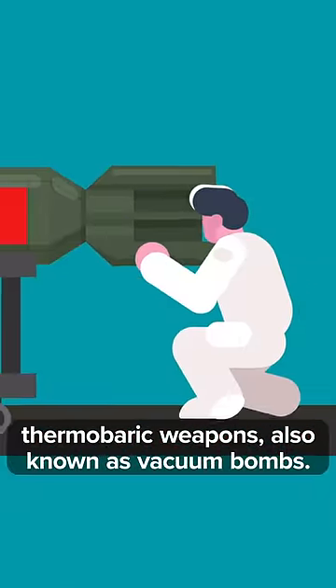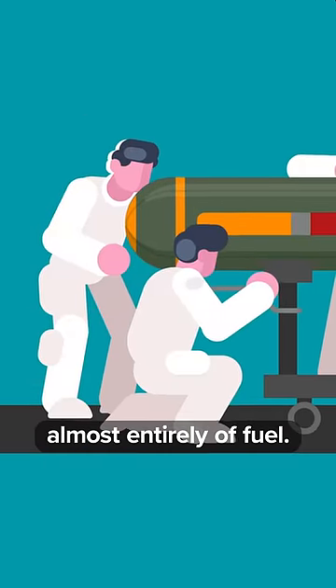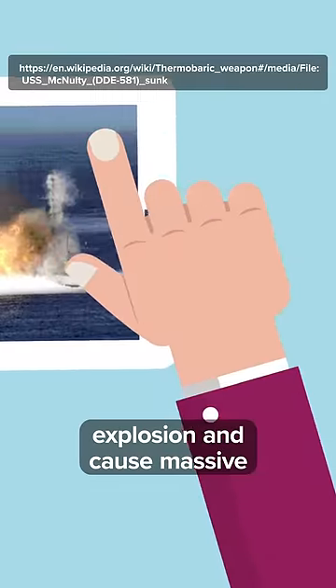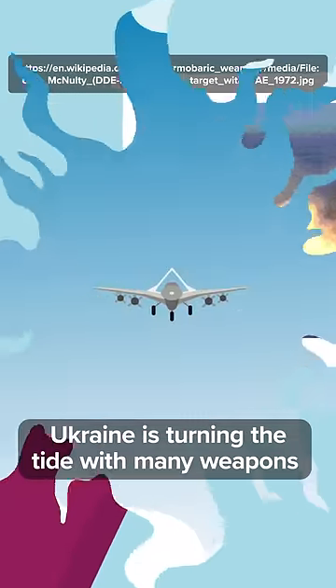Russia has been escalating with powerful thermobaric weapons, also known as vacuum bombs. These powerful bombs are made up almost entirely of fuel. They're designed to create a high-temperature explosion and cause massive localized destruction and fires.